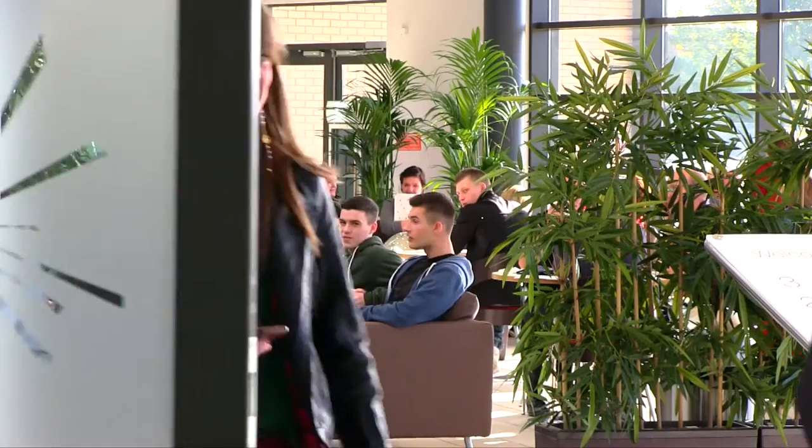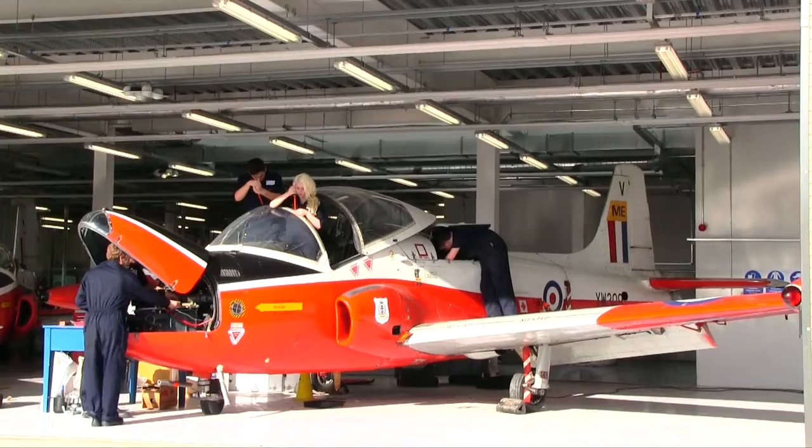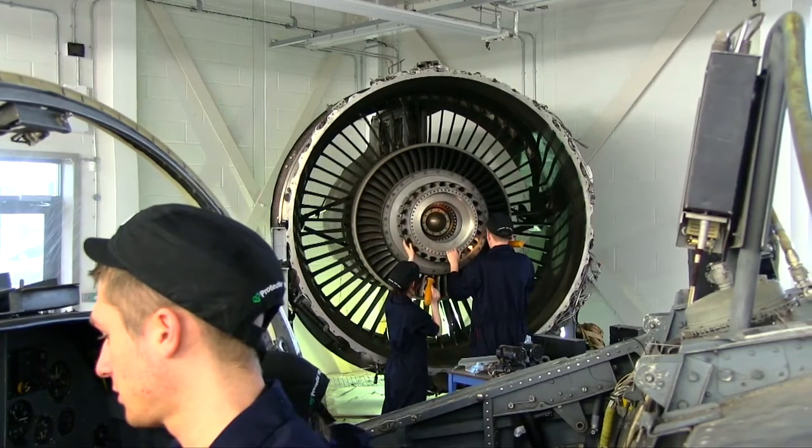Hartlepool College of Further Education is based here in the Tees Valley. We're about 6,000 strong student population. Predominantly, the biggest offer is to 16 and 18 year olds — those students who leave school and want to progress either into the world of work or into the world of university, and we help them with that transition.